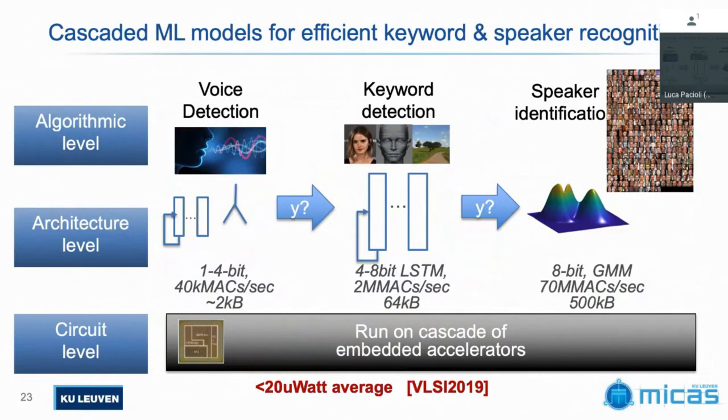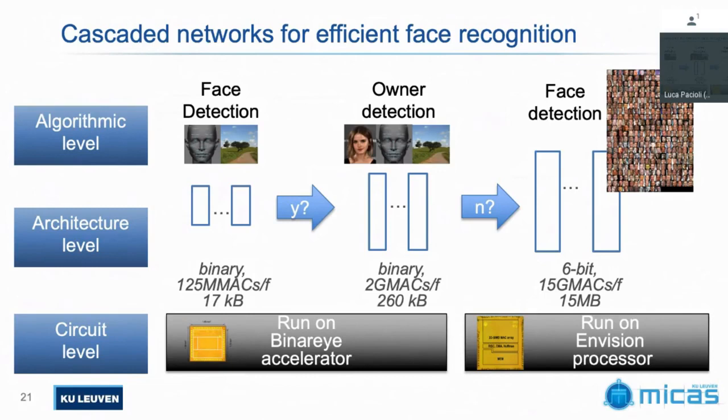Let me go back one slide. The middle stage says: first, if there is a face, then do owner detection at the end. What's in the middle? This middle stage just says yes or no — is there a face or not. If not, it stops. If there is a face, it checks for a set of most common people, maybe family members. If it detects one of those with enough certainty, it stops and outputs that classification. Only if this stage is unsure does it push to the next level. So it's a decision block, but stopping here doesn't mean nothing comes out — you can already have a classification.